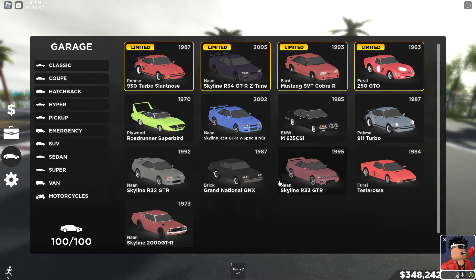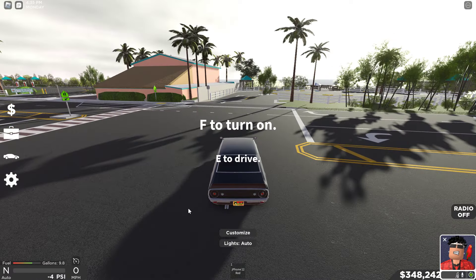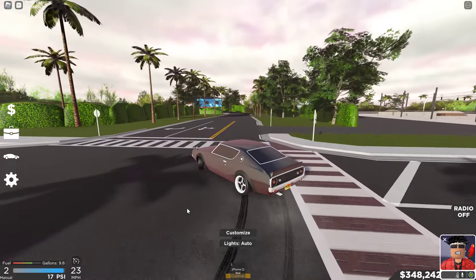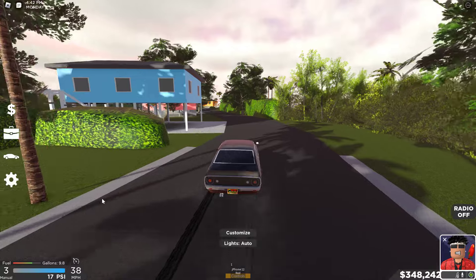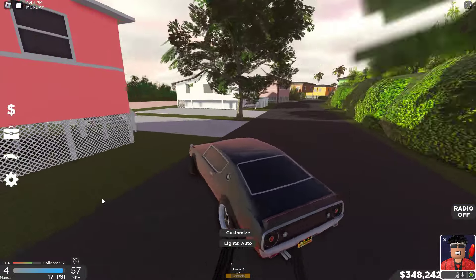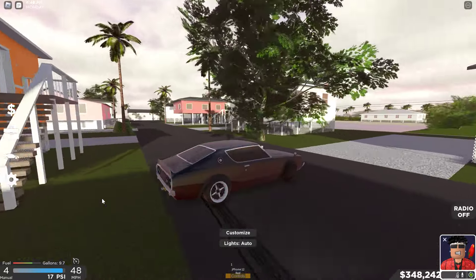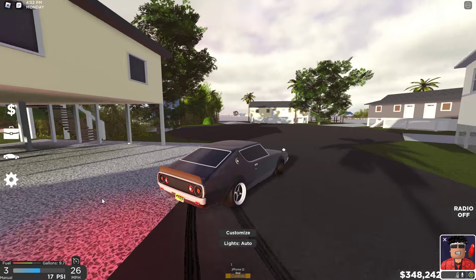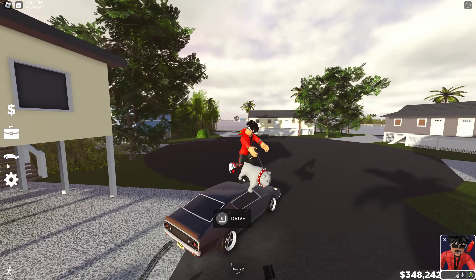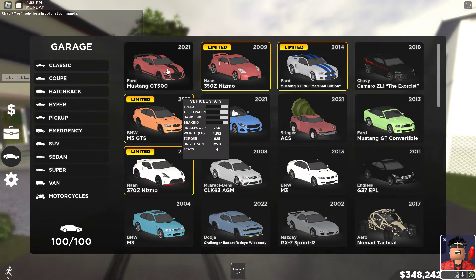R34, R32, and R33 — best drift cars. With this next one, we got the Nissan Skyline. This thing is a beast, but it's not the best at drifting due to the fact that it's an older car and doesn't really have ABS. When I'm holding drifts, I usually hold the brake and gas at the same time, and without ABS that kind of stops the drift.